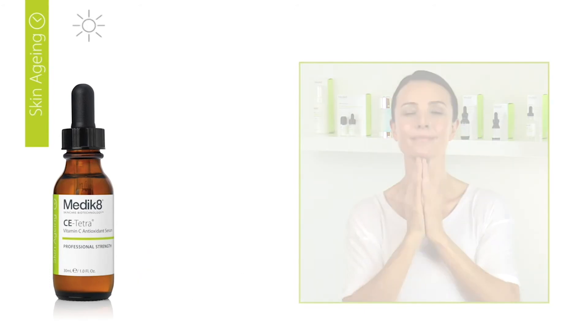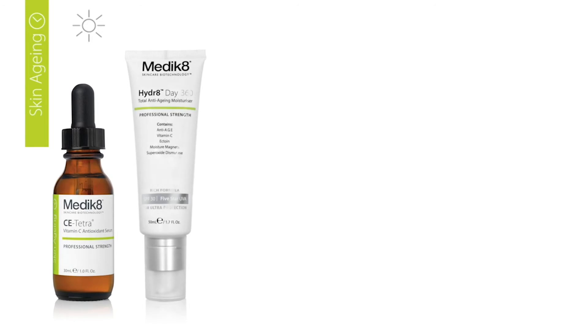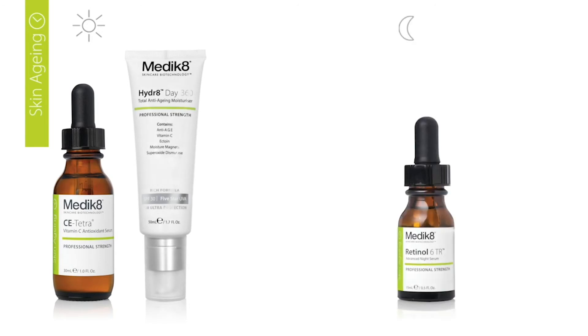CE Tetra should be followed by the application of your Medik8 day hydrator and SPF. For best results, we recommend combining CE Tetra in the morning with a vitamin A serum at night.